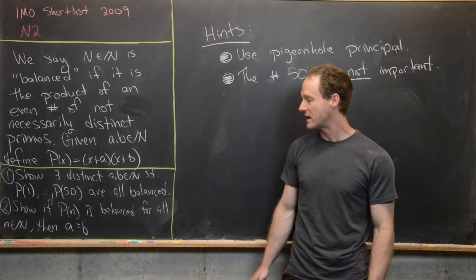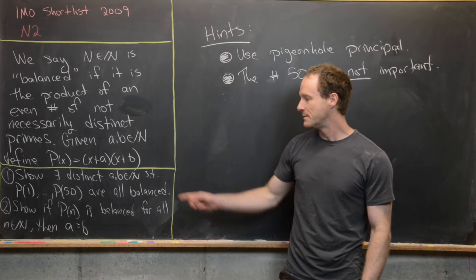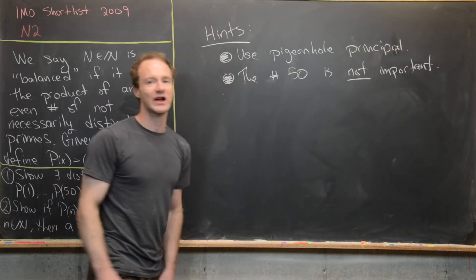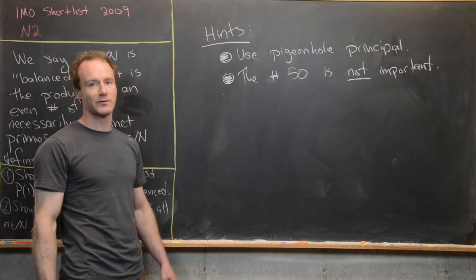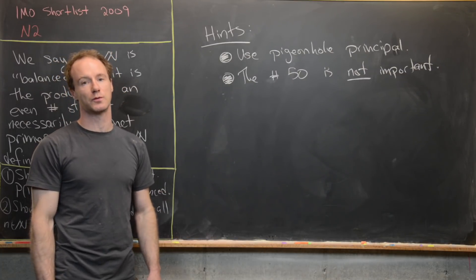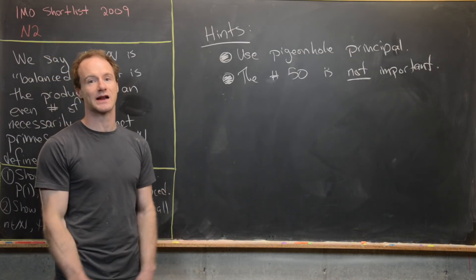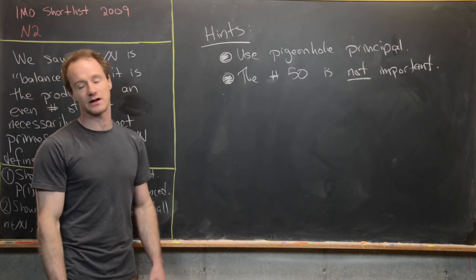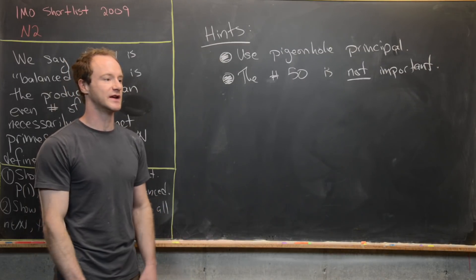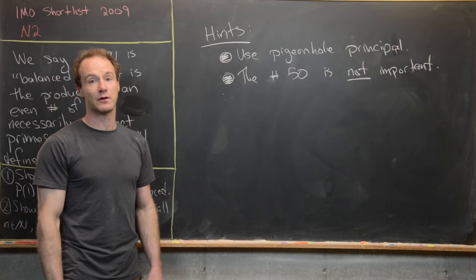Then we want to show that if p(n) is balanced for all natural numbers n, then a must equal b. I'll give some hints so you can try the problem before we see the solution. The first hint is to use the pigeonhole principle, and the second hint is that the number 50 is not important — we could replace it with any natural number and prove a similar result.